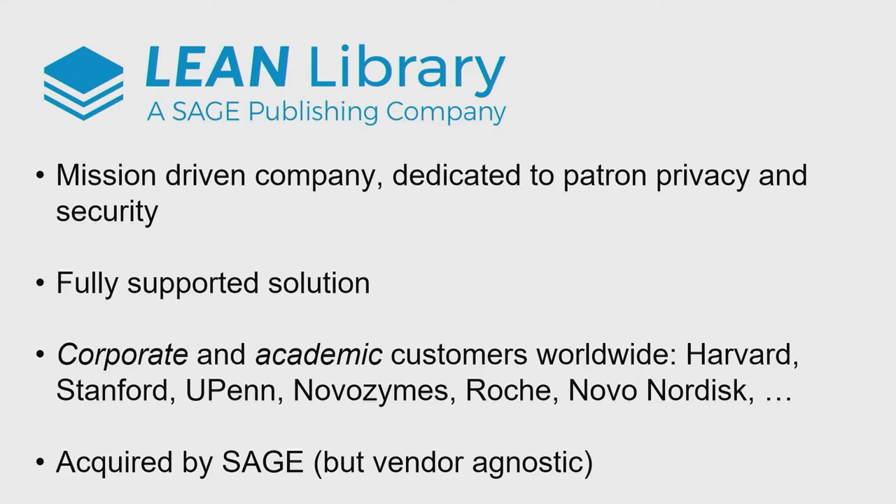Right now, Lean Library is a very mission-driven company. We are driven by wanting to improve patrons' lives, taking away the hurdles from library services, making it really easy to use authentication services like proxy servers and OpenAthens, and pointing out if articles are available elsewhere. Dedicated to patron privacy — we really try to keep end users private. We don't know who those end users are; they authenticate through OpenAthens, not with us. It's a fully supported solution, with corporate and academic customers worldwide including Roche, Novo Nordisk, Harvard, and Stanford. We were recently acquired by Sage, but we want to stress that we remain a completely vendor-agnostic solution — we're not going to prioritize any of their content.